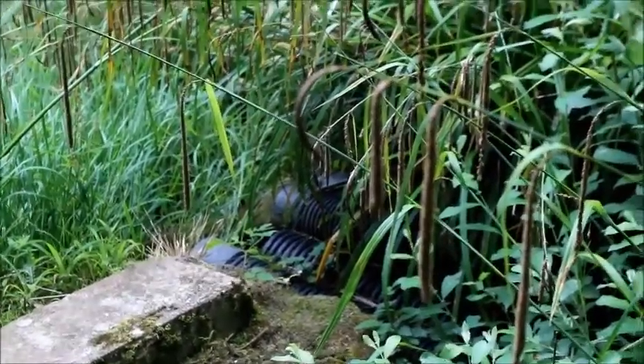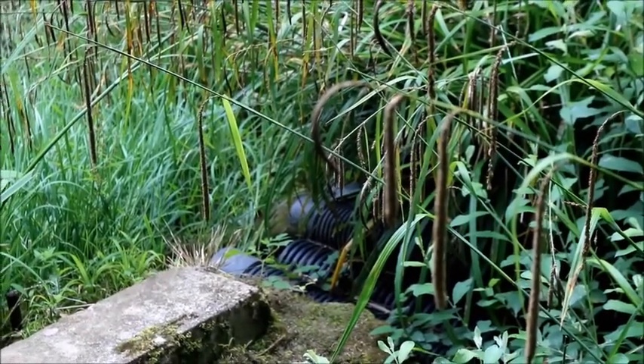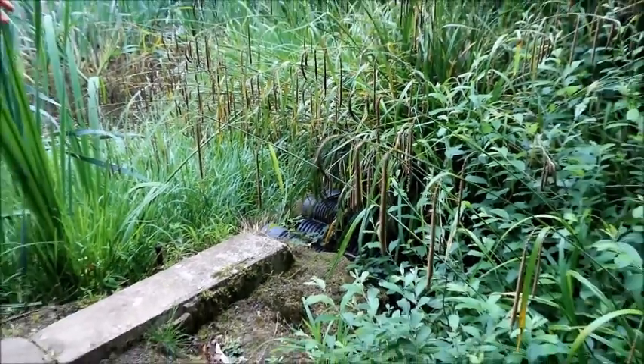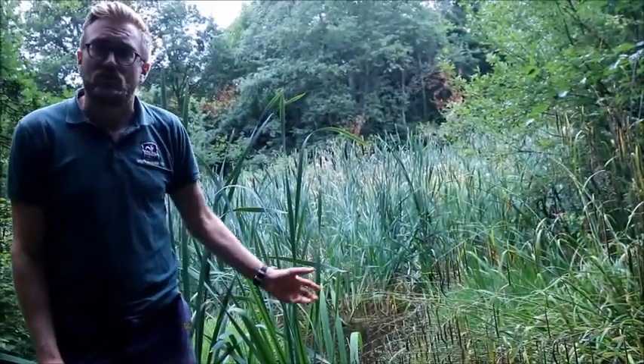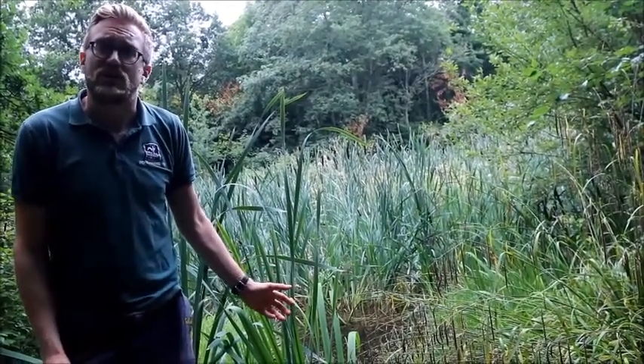So this is the sluice. It was built originally on a volunteer work party and is essentially a stack of drainage pipes which we used to bung with clay. It's fallen into a state of disrepair now and we can no longer get a good seal on it, so we're going to rebuild with a more conventional drop-board wooden sluice which will allow us to maintain water levels in summer.